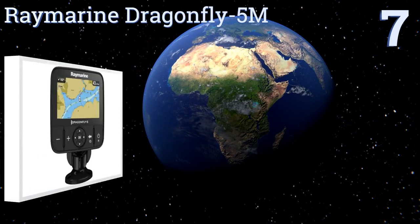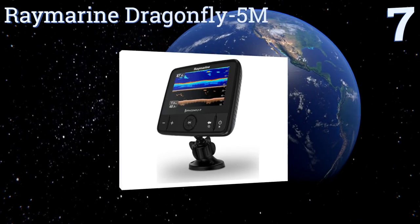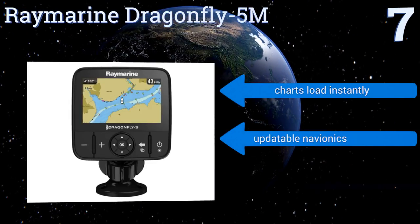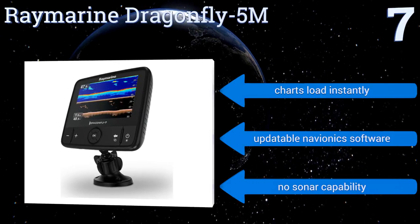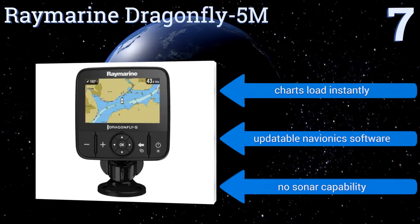Starting off our list at number seven, designed for short coastal and lake excursions, the Rain Marine Dragonfly 5M has a 50-channel GPS accessible via a bonded LCD that's waterproof and fog proof. It can store 3,000 waypoints and comes with a very easy-to-install swivel mount. The charts load instantly and it includes updatable Navionics software, but there's no sonar capability.